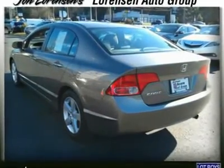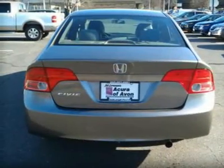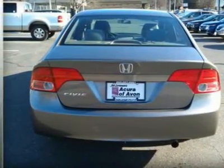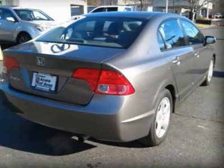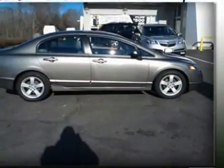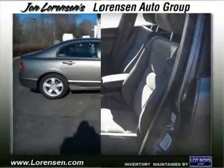iPod MP3 Input, CD Player, Aluminum Wheels, MP3 Player, Keyless Entry, Remote Trunk Release, Steering Wheel Controls, Child Safety Locks. X-Trim, Borrego Beige Metallic Exterior and Ivory Interior. Features a 4-cylinder engine with 140 horsepower at 6,300 RPMs.